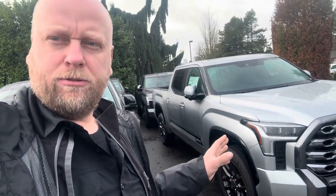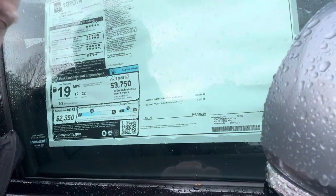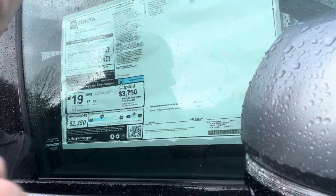I don't know if it's going to be a Toyota Tundra. Let's take a look at this fully loaded one. That's not a Capstone — it's a Platinum Tundra. Let's see what the sticker price is. It is $68,000.